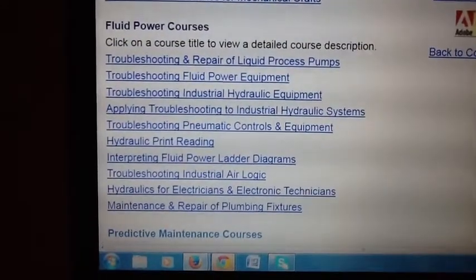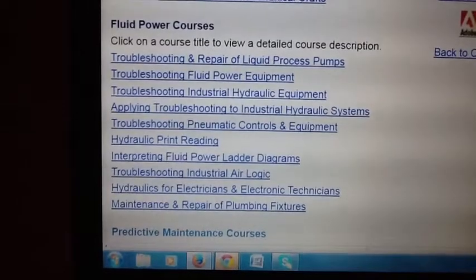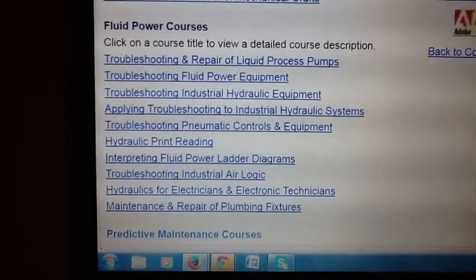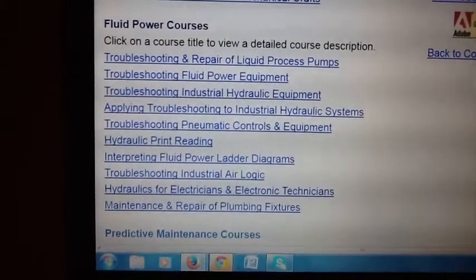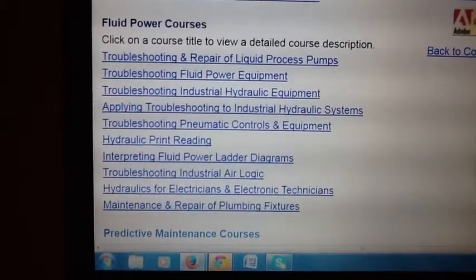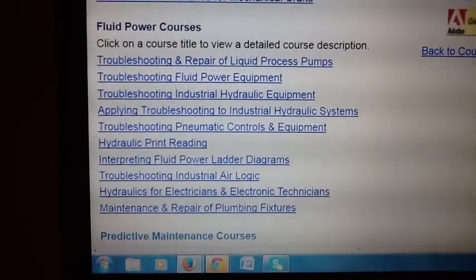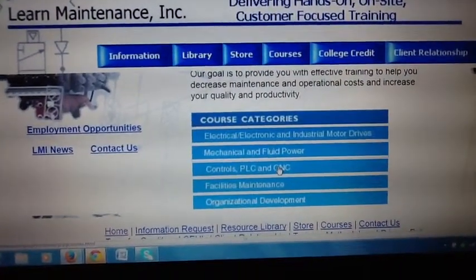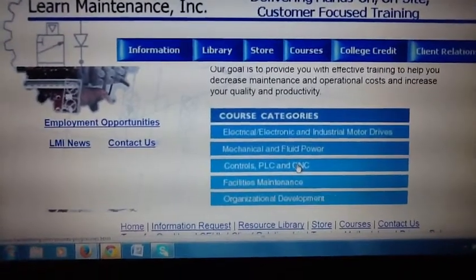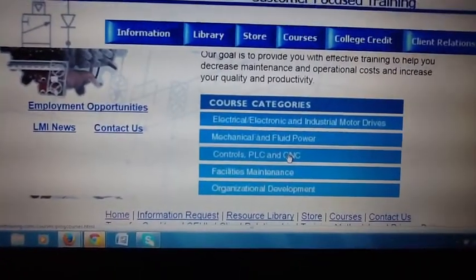Here are our fluid power courses — hydraulics, pneumatics, and maintenance repair of plumbing fixtures. We actually developed these courses in response to the needs of our clients across the country, which included many of the very largest manufacturing companies in the United States, Canada, and Mexico. You can go to haintraining.com or learnmaintenance.com to learn about these courses. There are probably 75 different workshops that we've delivered to thousands and thousands of skilled tradesmen.